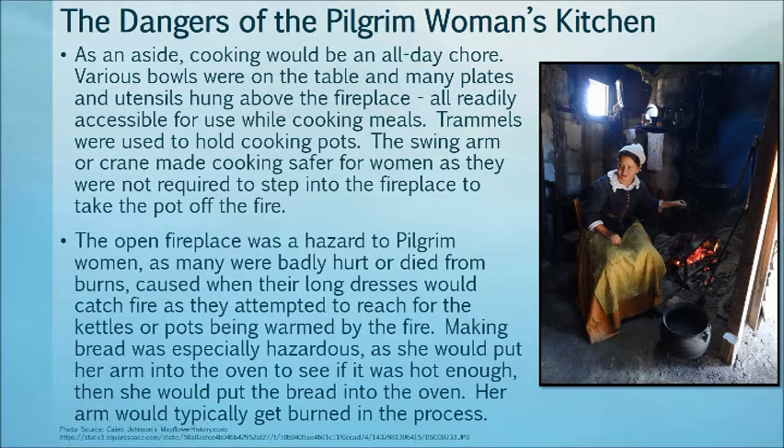The open fireplace was a hazard to women, as many were badly hurt or died from burns, because their long dresses would catch fire as they attempted to reach for candles or pots near the fire. Making bread was especially hazardous, as she would put her arm into the oven to see if it was hot enough, then put the bread into the oven. Her arm would typically get burned in the process.